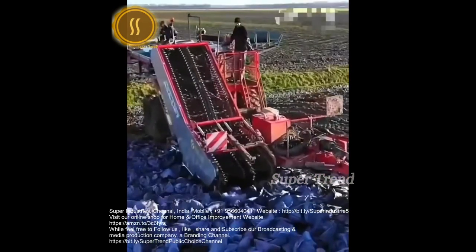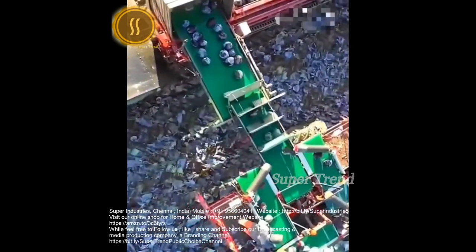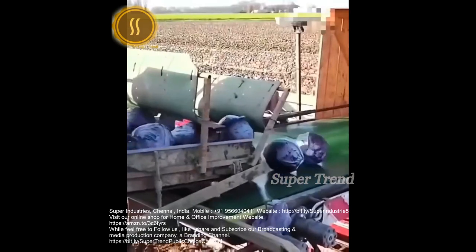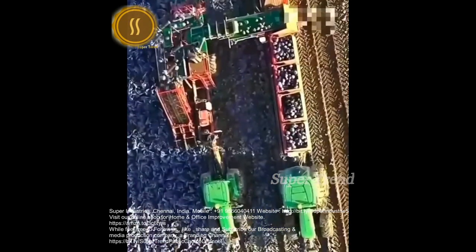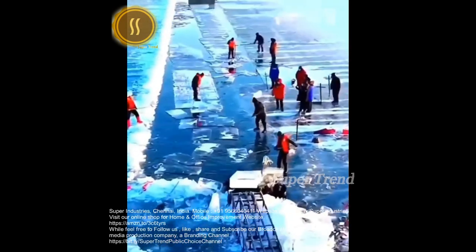A tractor drags a mechanical red cabbage leaf pruner. Lake ice is harvested for the Harbin Ice Festival in China.